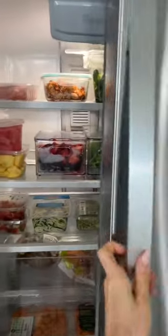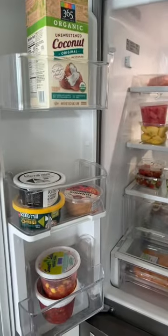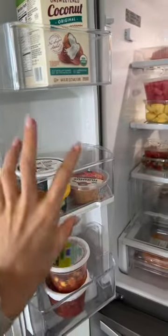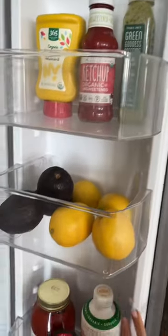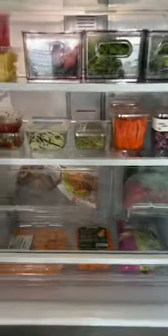Then we come to the refrigerator, and this is probably as organized as it's going to get. I've got all of my cream cheese. These are like sauces and whatever. Then I've got coconut milk over here. I've got some dressings and lemons and avocados.